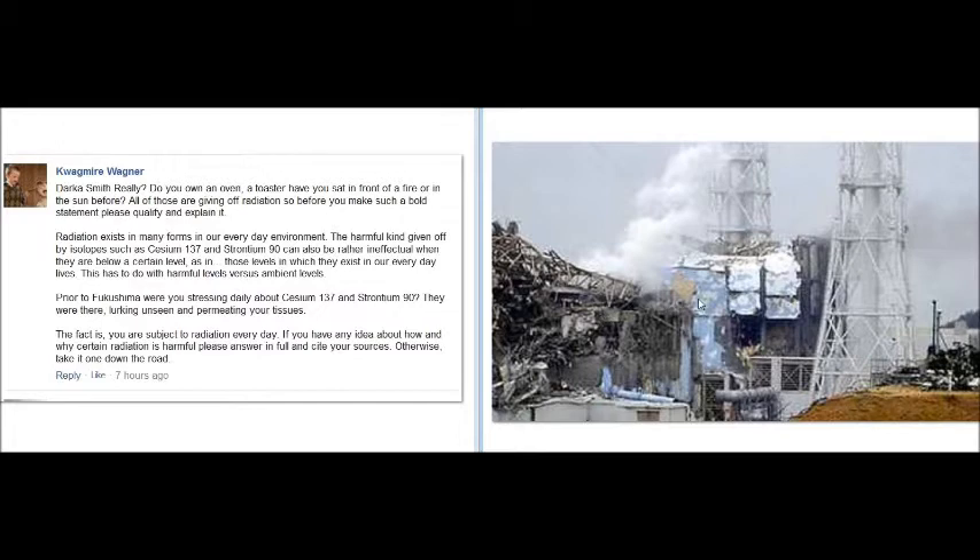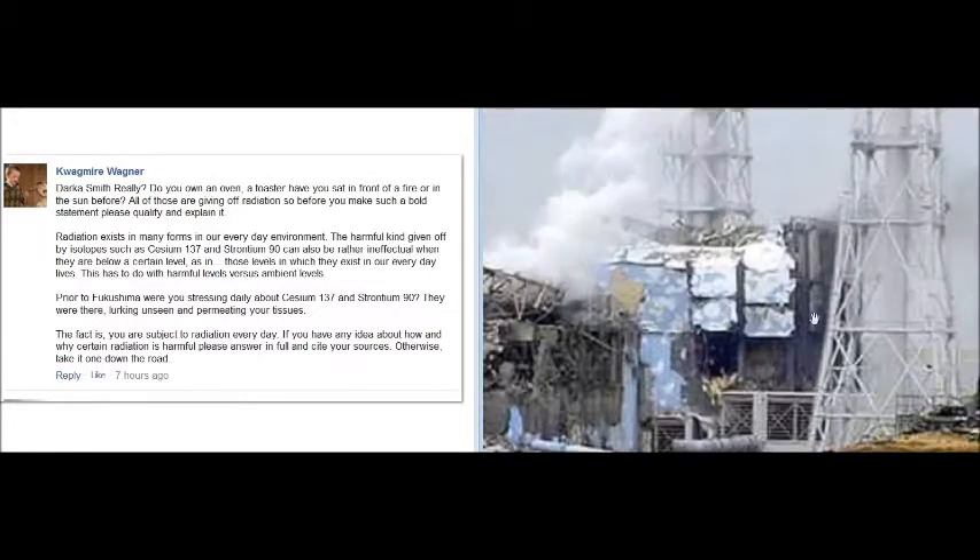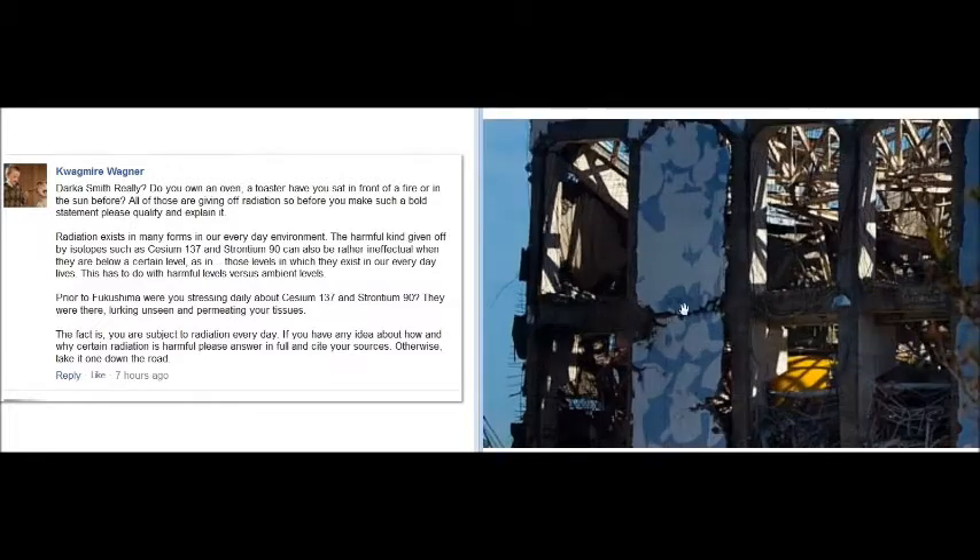Nobody's going to get into scaffolding or use cutting torches and do anything to that building. That's Unit 4 again — as you can see, there's nothing left of that building. Nothing.